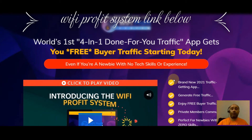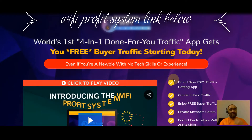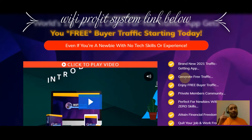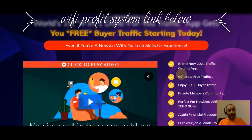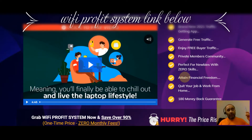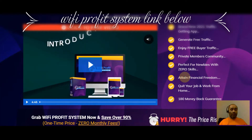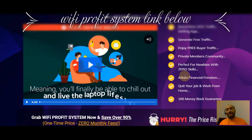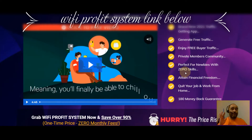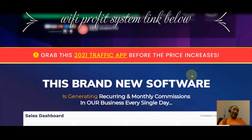This is the world's first four-in-one done-for-you traffic app, getting you free buyer traffic even if you're a newbie with no tech skills or experience. It's brand new for 2021 — it generates free traffic, includes a private members community, and is perfect for newbies with zero skills looking to attain financial freedom and work from home. There's a 180-day money-back guarantee. Click the link below before the price increases — you'll save over 90% with no monthly fees.